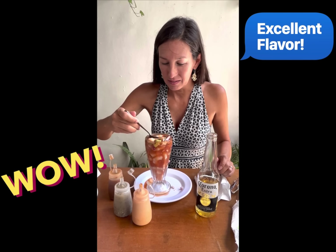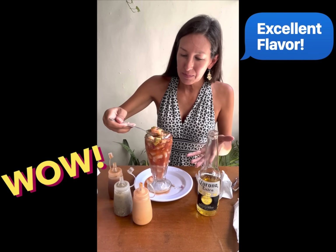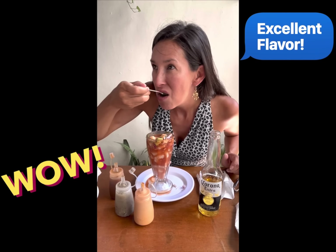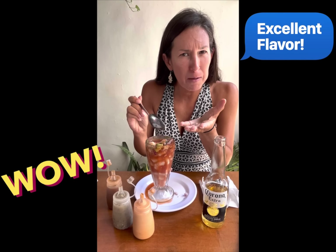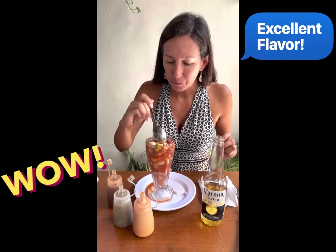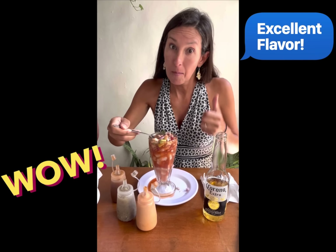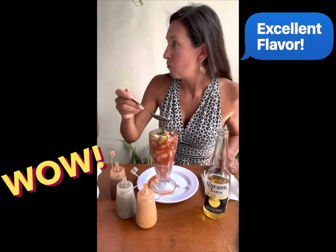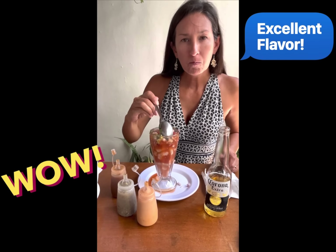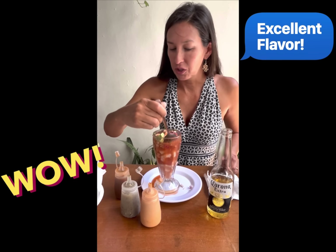The shrimp cocktail — it's literally spilling out it's so full. Delicious! This has Sinaloa flavors. The difference here is this place is from northern Mexico, so the cuisine is a little different — it's not the same cocktail you'd eat in a different part of Mexico.